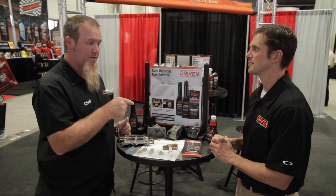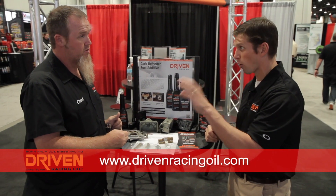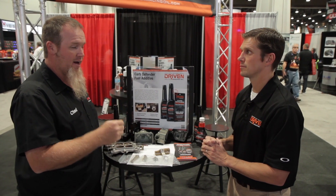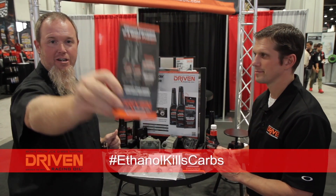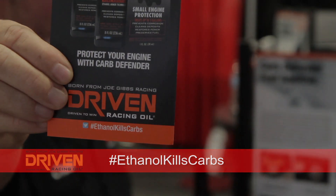Where can people get this? Pretty much online, our website DrivenRacingOil.com. You can buy it today. And most of your major retailers and performance speed shop kind of guys will have it as well. And remember — hashtag ethanol kills carbs, ladies and gentlemen. Ethanol kills carbs. Awesome, thanks dude.